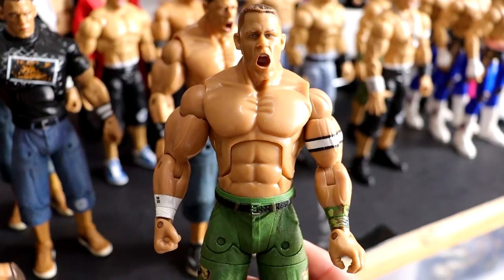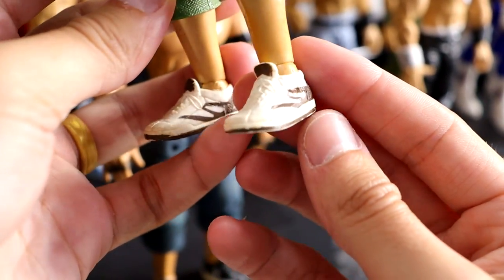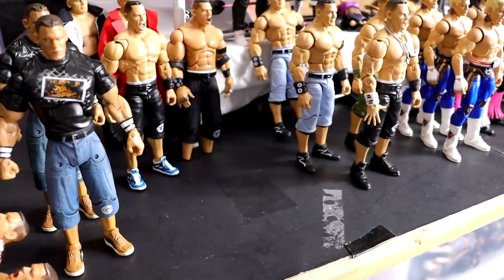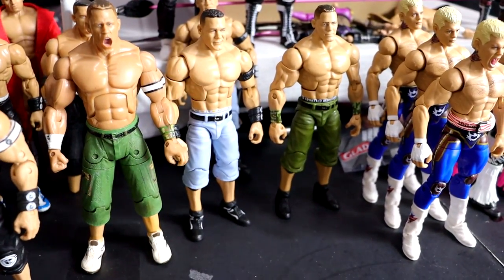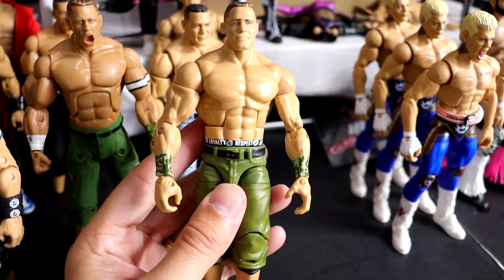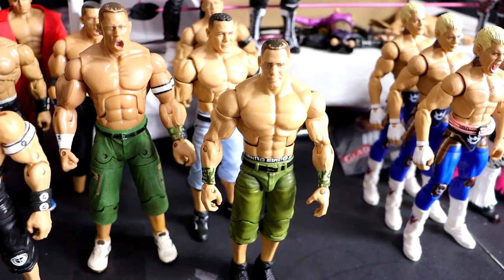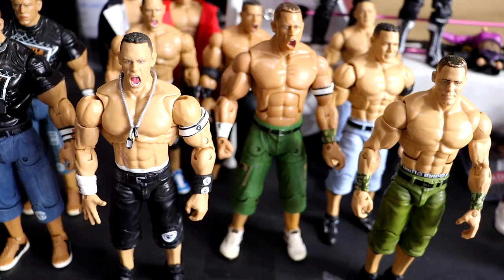We also have this 2007 version with the green shorts and white-and-brown shoes, which look really badass. Not only that, but I also got an Elite in green shorts. So we've had all these Deluxe Cenas for the shoe molds. I got the green shorts Deluxe Aggression, and then I also got through the door the WrestleMania 23 John Cena with the green shorts, so I plan on probably fixing that up.